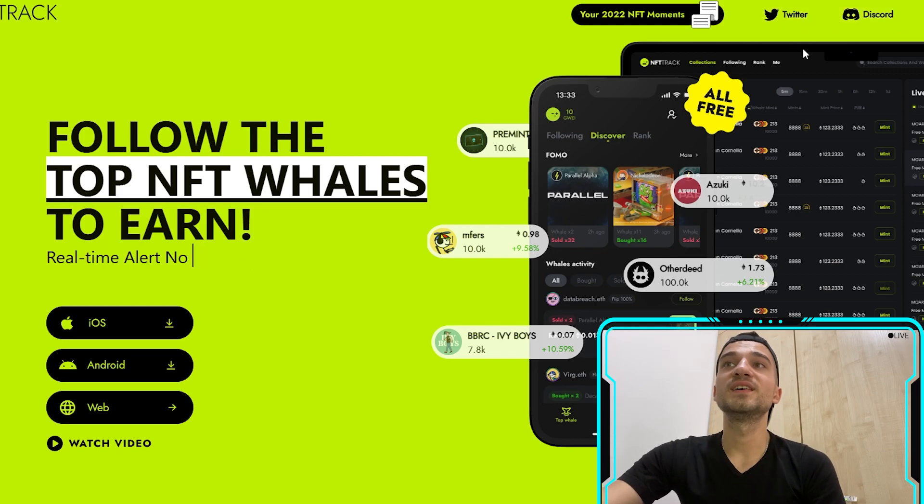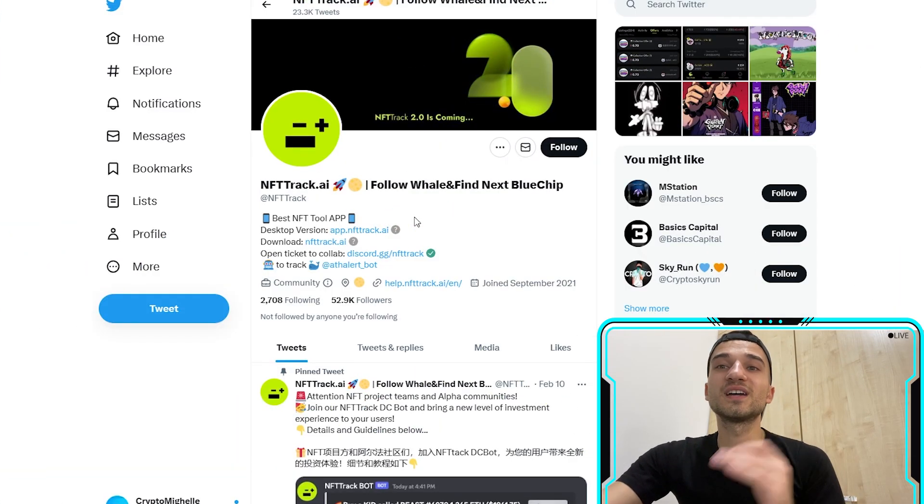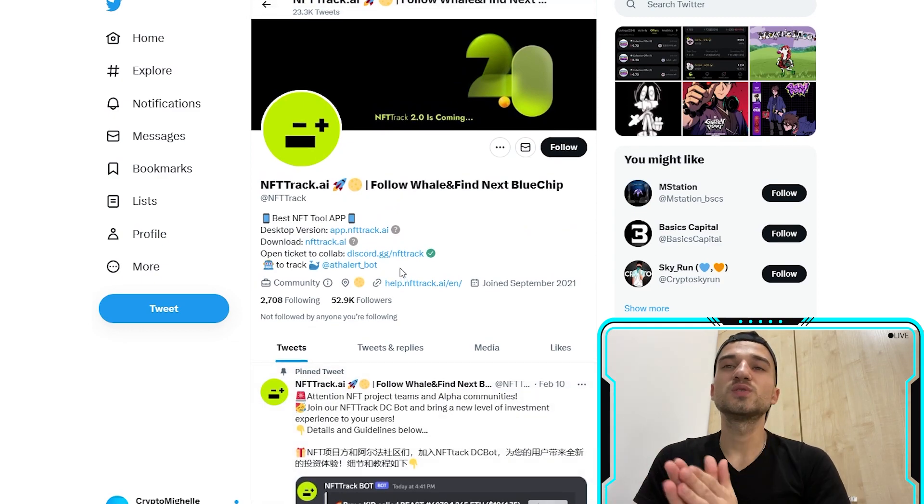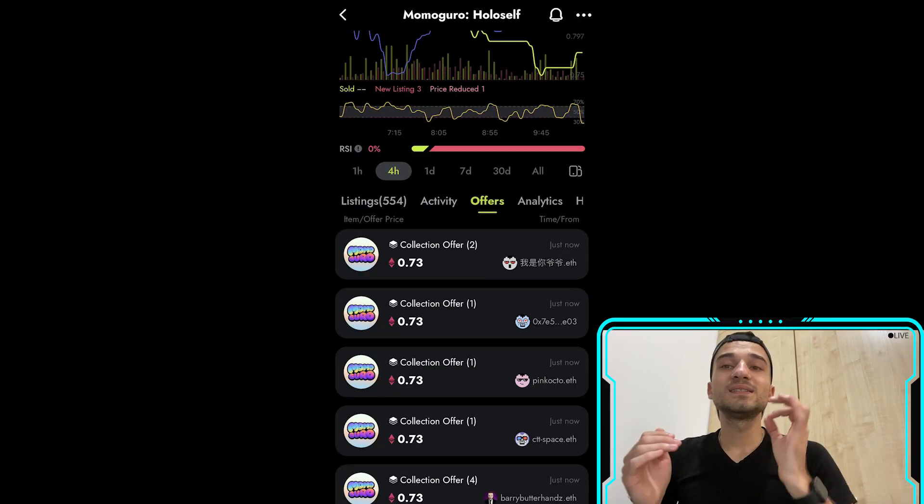They have their social media channels — Twitter and Discord. On their Twitter we can find the hottest news, giveaways, and announcements. The link is going to be in the description, so you definitely need to join and follow them.